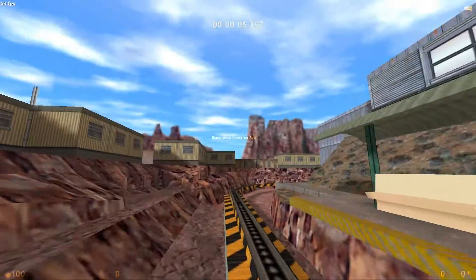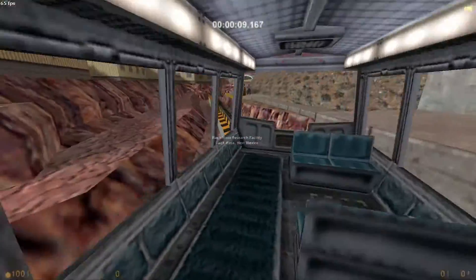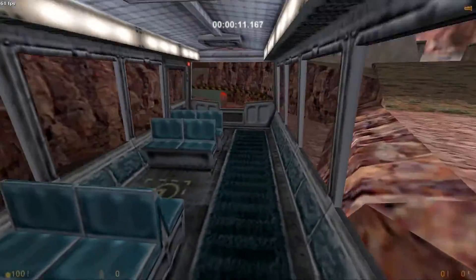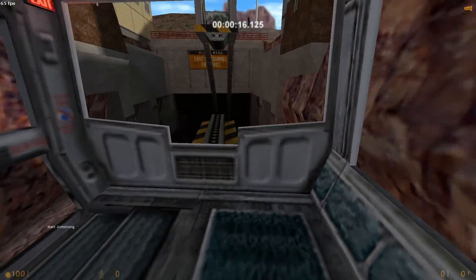Good morning, and welcome to the Black Mesa Transit System. This automated train is provided for the comfort and convenience of Black Mesa residents and visitors to the Black Mesa Research Facility.